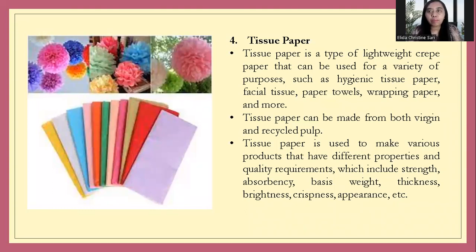The next type is tissue paper. This is a type of lightweight paper that can be used for a variety of purposes, such as hygienic paper, wrapping paper, or for facial use. It is made from recycled pulp. Tissue paper is used to make various products and comes in different strengths and basis weight, with varying thickness, brightness, crispness, and appearance.